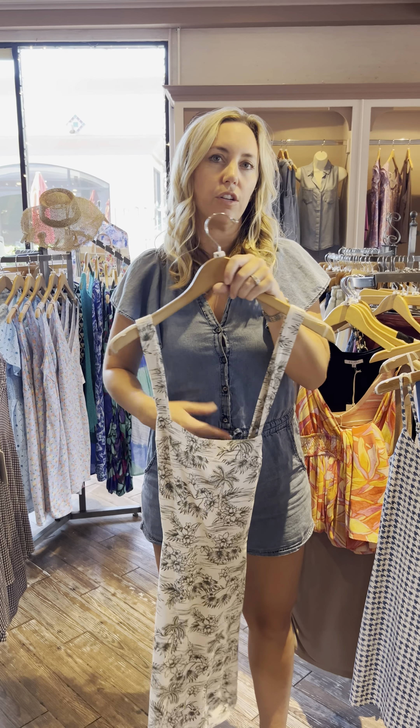Allison loves this one — very cute, it's by Z Supply. It has pockets — what's not to love! Smocked empire and the straps are adjustable. The color is so much fun.